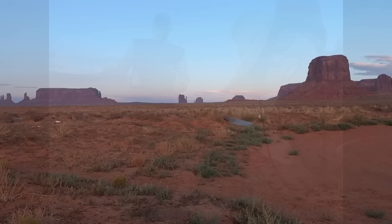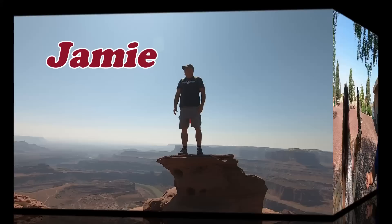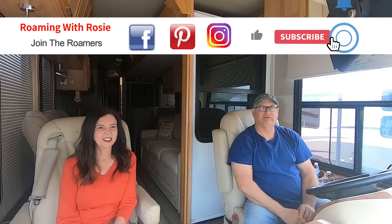How the heck did we buy a bigger RV with less space inside? We'll tell you on this episode of Roaming with Rosie. Welcome to all the new roamers who've just joined our channel, and welcome back to all of you who've roamed with us before. I'm Jamie. I'm Linda. And this is Roaming with Rosie.